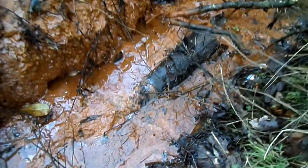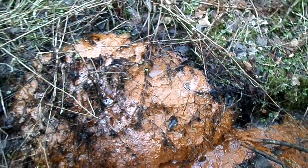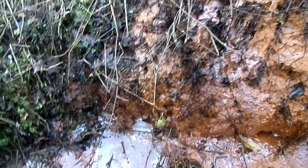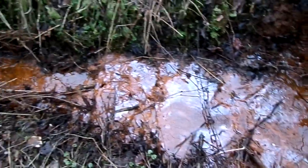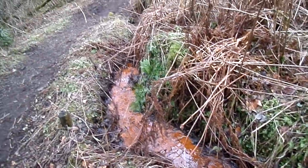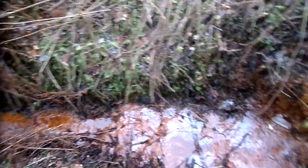These bacteria aren't harmful. It might look like a serious form of pollution, but it isn't. Very common beside watercourses, because iron is a very common material dissolved in water.